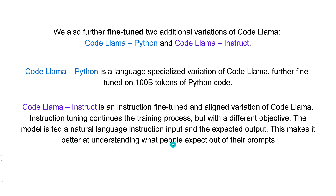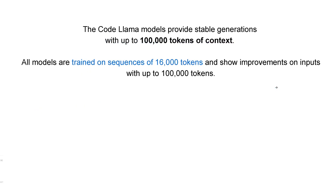Great! What is nice is that Meta says the Code Llama models provide stable generations of up to 100,000 tokens of context, which would be amazing. The system was trained on 16k token length.